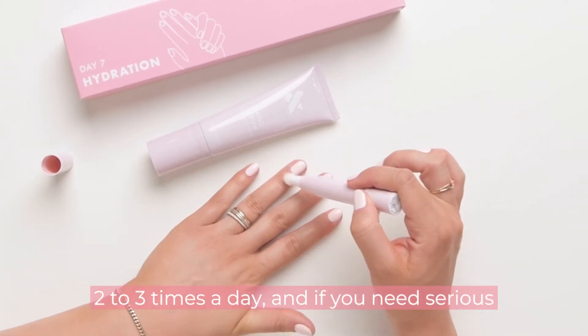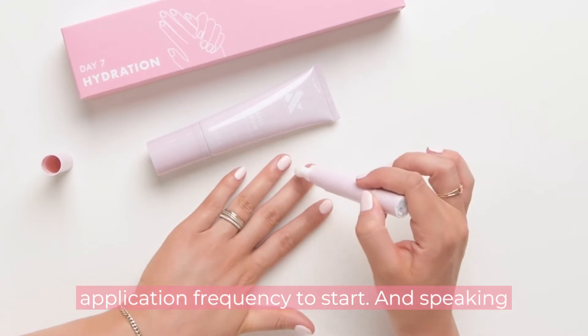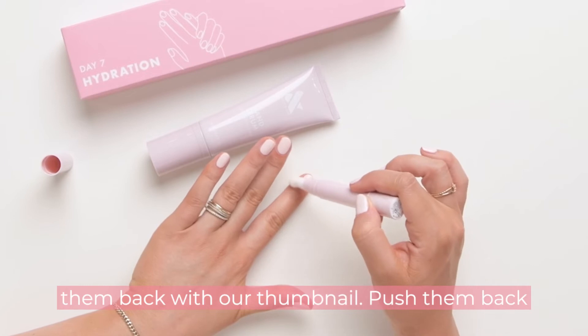Don't forget you want a cuticle serum two to three times a day. If you need serious cuticle hydration, you might want to bump that application frequency up. Speaking of cuticles, don't forget we can push them back with our thumbnail — push them back in the shower.